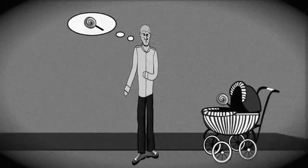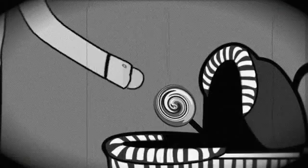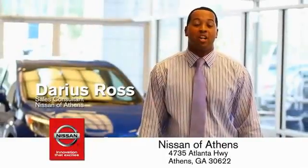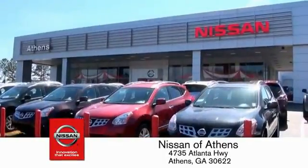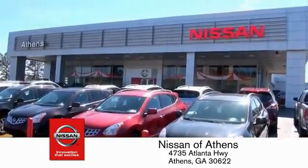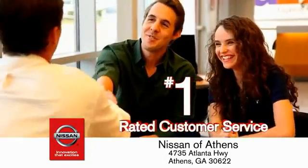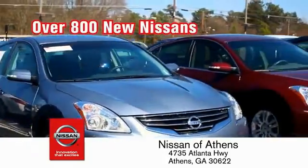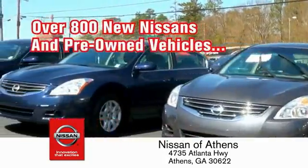Taking candy from a baby is easy in theory, but you should really think twice about trying things. Luckily, buying a car is easier than ever at Nissan of Athens, Georgia's fastest-growing Nissan, where you'll find our number one-rated customer service and bottom-line prices on an incredible lineup of new Nissans and a variety of pre-owned vehicles.